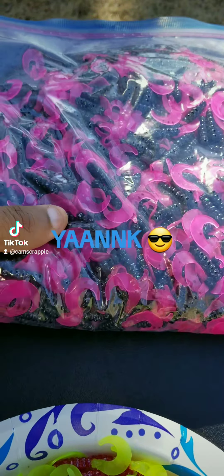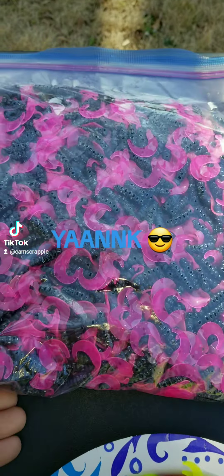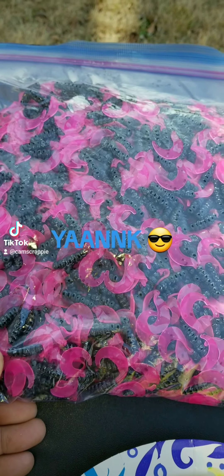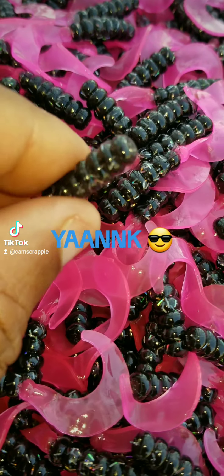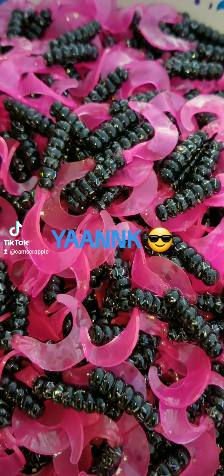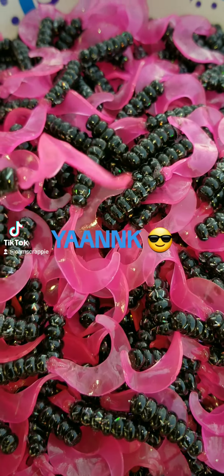For my family-run tackle and bait shops, I can cover you however many you want — this is 5,000 pieces right here, this is that Blaze, that Black Blaze. Whether you want 5,000 pieces, 50,000, 30,000, 100,000, or a quarter million, I got you. This is an exclusive color of Cam's — nobody else has that hologram flake in there. That curly tail produces a low frequency sound, that's why I'll be running it in the next 24 to 48 hours.